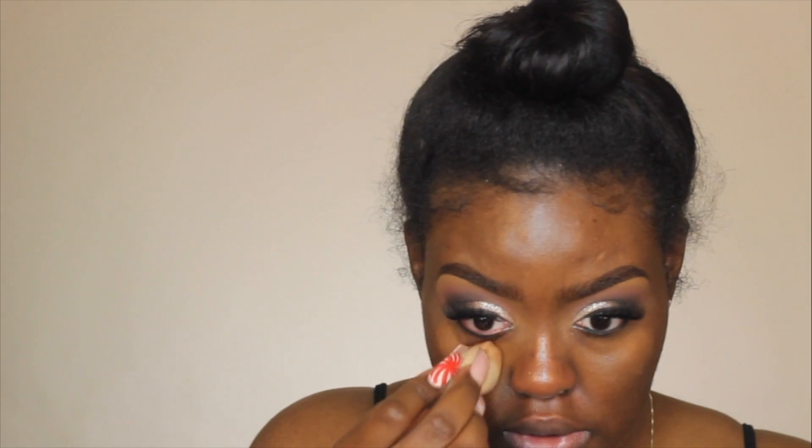Before I move on to the face, I'm going to go ahead and line my bottom waterline with this black gel liner. Bottom lash line is lined. Now I'm going to go ahead and color correct with the NARS foundation in New Caledonia D2, using the Fenty Beauty sponge — it was the only clean one. For foundation I'm going to be using the Born This Way Foundation in Cocoa.